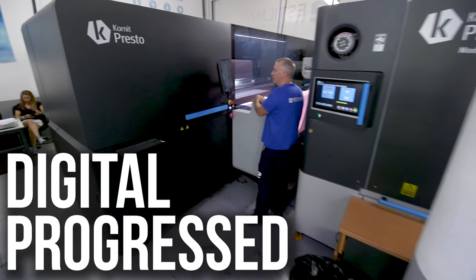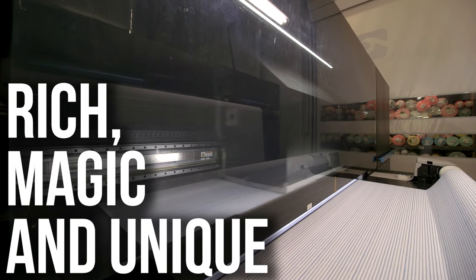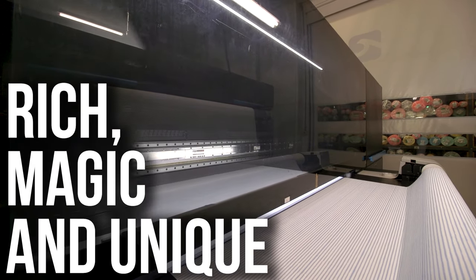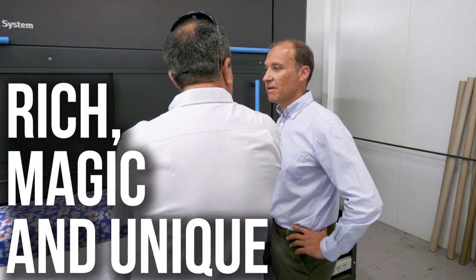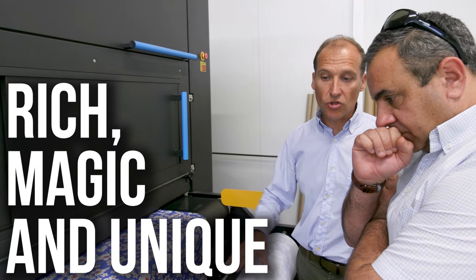Kornit Presto Max has helped us to move forward many years. The richness of the equipment and the magic feel when you show the machine to customers — you know, we explain the project — it's something unique.